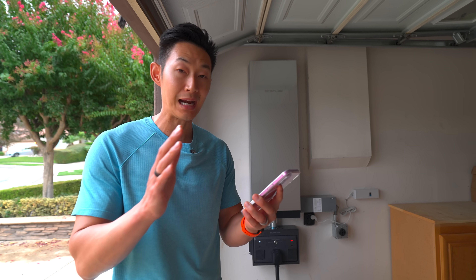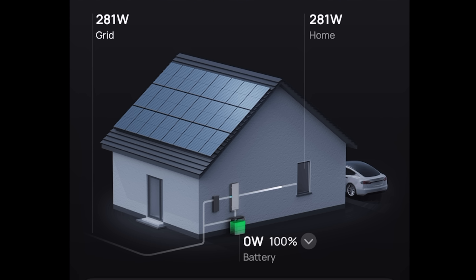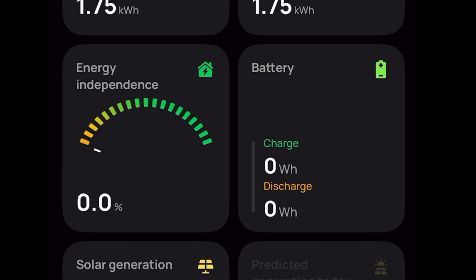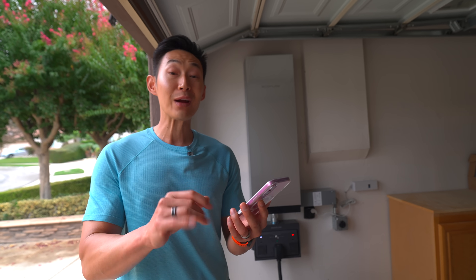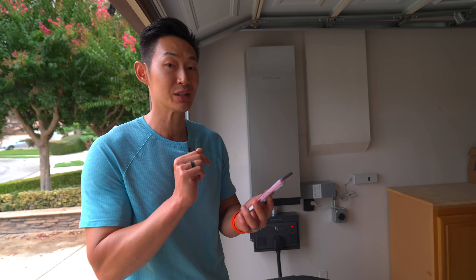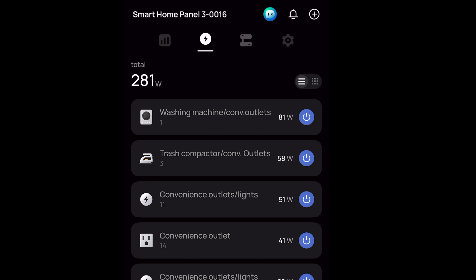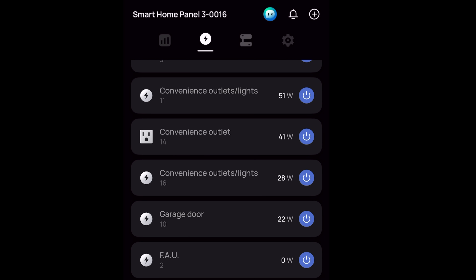Once you set up the app, everything comes to life. It shows your home, whether you're pulling from the grid, your battery percentage, and how much energy you're consuming. Scrolling down gives you more data like energy independence percentage, battery state of charge, solar generation, grid usage, and consumption — very similar to the Tesla app, which is a good thing. The app also lets you manually turn off outlets one by one, like turning off the garage door.